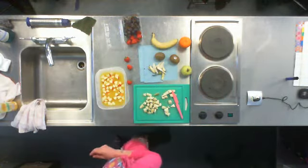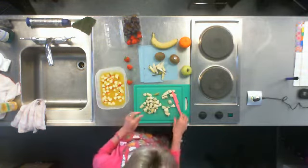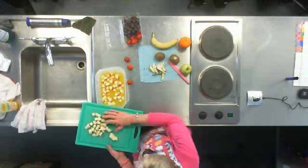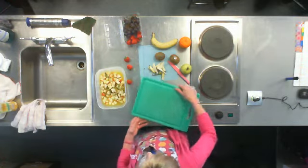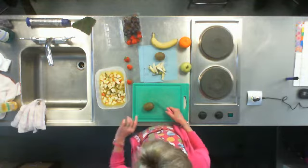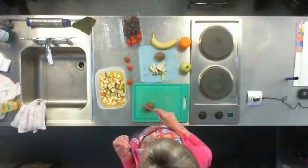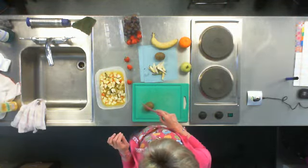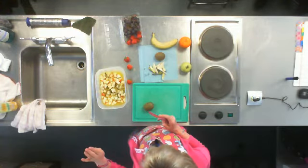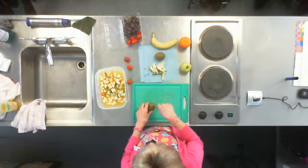Why do we need to eat fruit and vegetables? What is it that they contain that's good for us? It keeps you healthy. Do you know what's in them that makes that happen? Vitamins — vitamin C is what we find in fruit and vegetables, and we need it to keep our bodies healthy. It fights disease, basically. Sometimes lemon juice is also added to a fruit salad, and it also helps prevent browning.